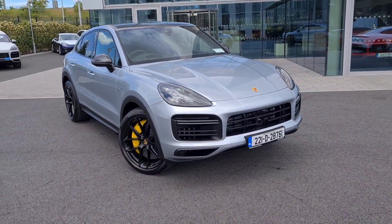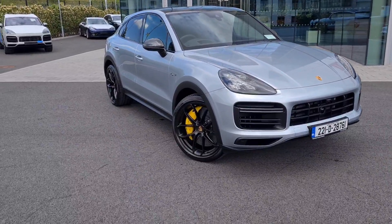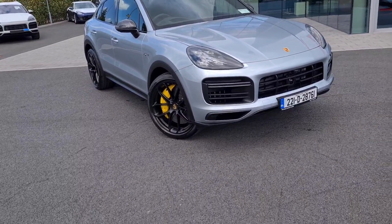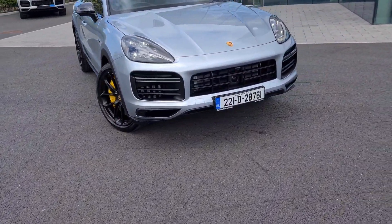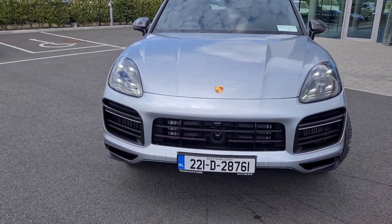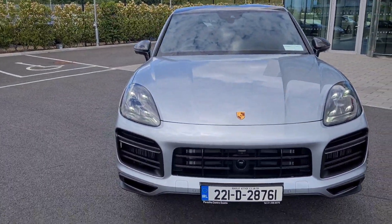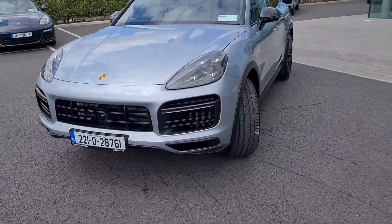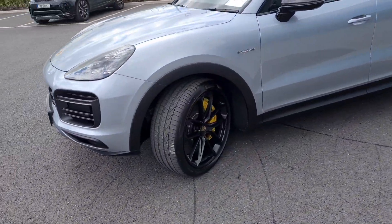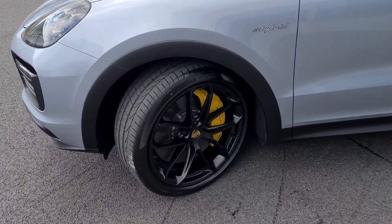Really high spec, finished in Dolomite Silver Metallic paint. It's also got the lightweight sports design body kit, which includes a lot of carbon and a different exhaust system at the rear. You've got adaptive cruise control, a camera at the front, a 360 camera around the car, matrix LED headlights, and 22-inch GT design wheels which only come as part of this package.